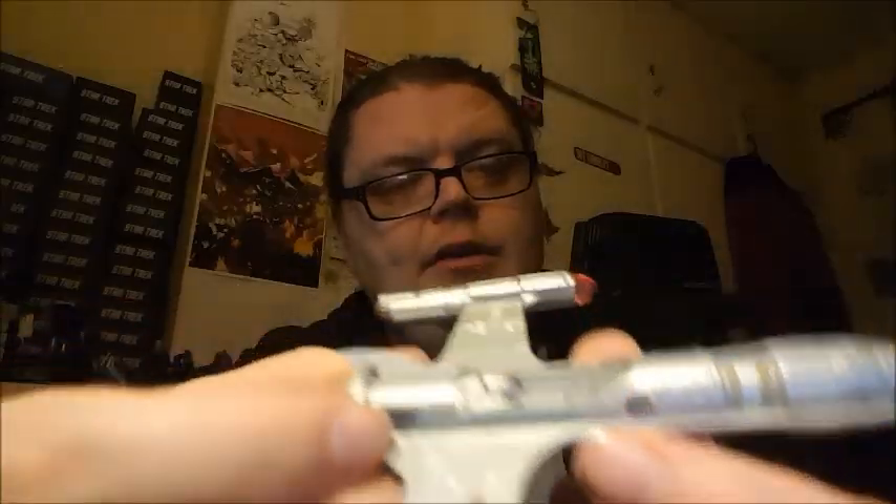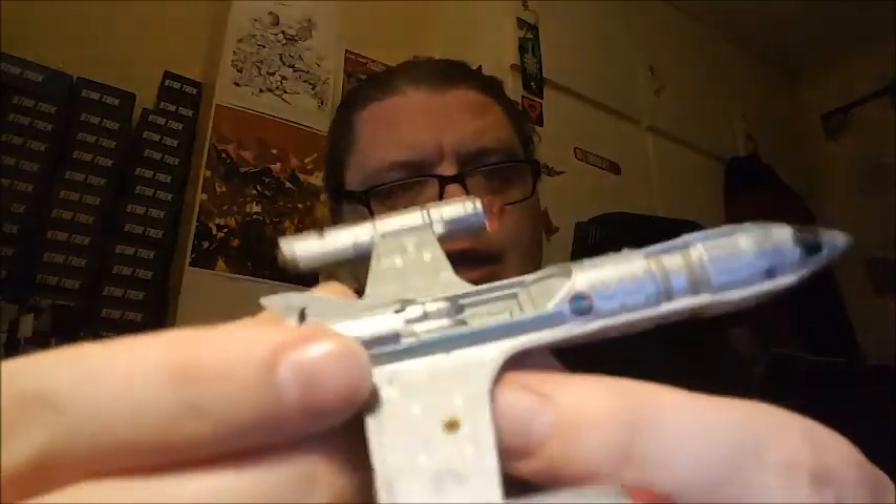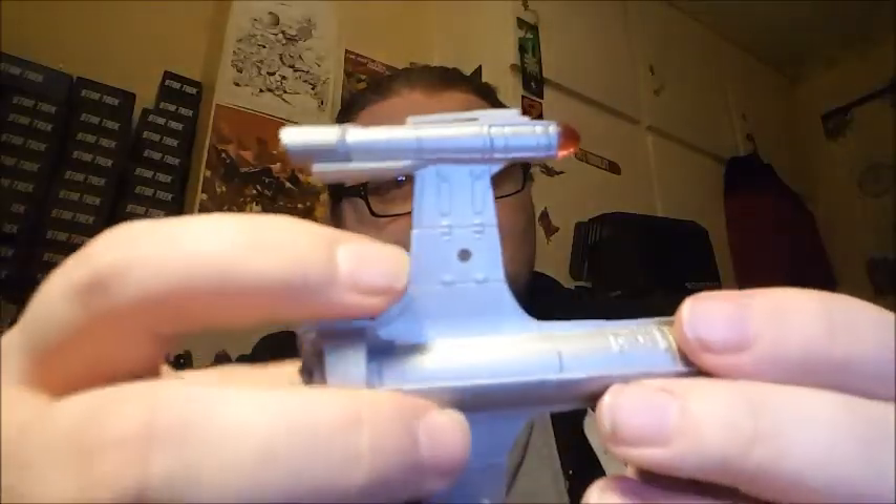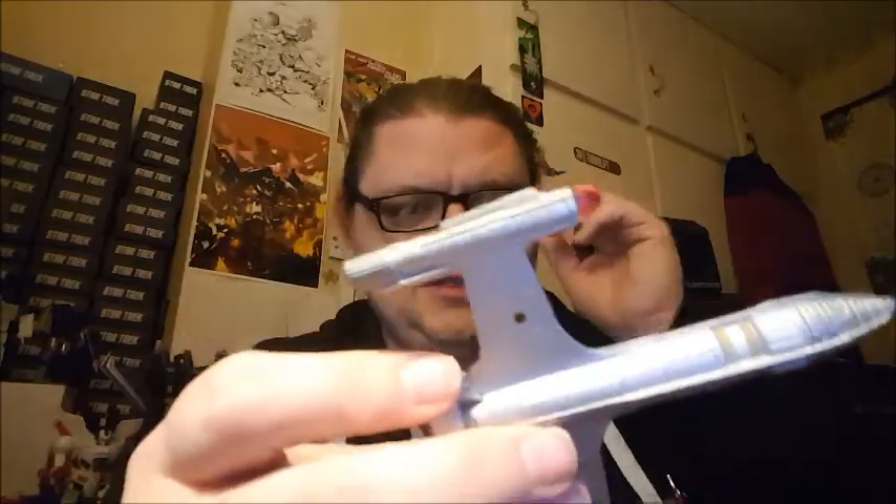You've got some really nice decals on there as well — the Starfleet logo on the wing. I put the small ones on there and the big ones on both sides of the wings, which is a bit strange but kind of cool. There's some really nice clear plastic for the nacelles, and you can see design elements that would then be incorporated into later ships as well.